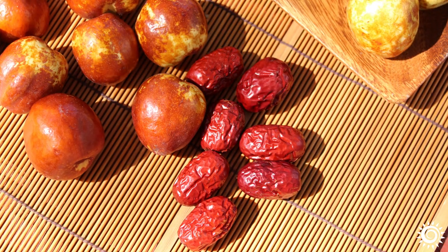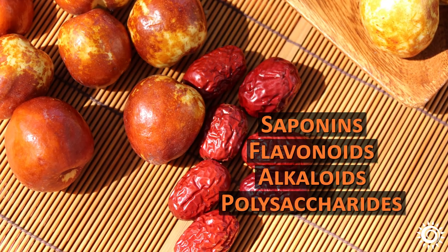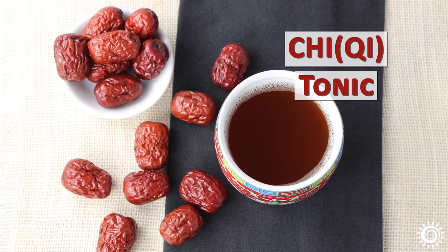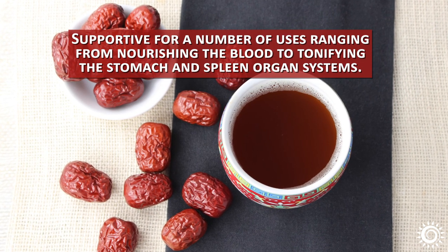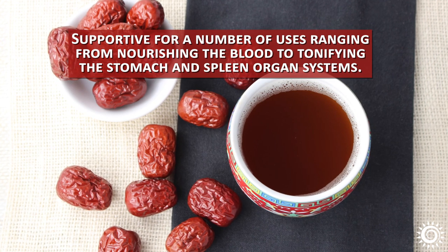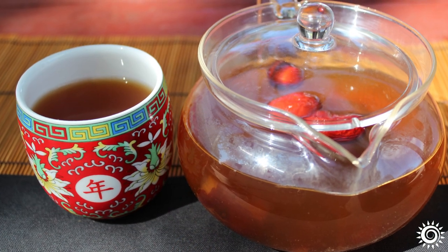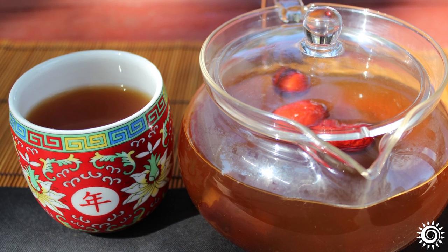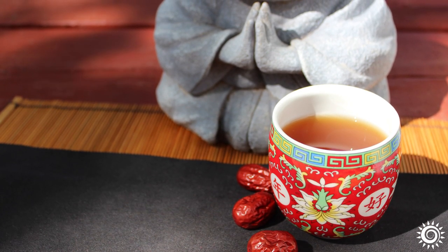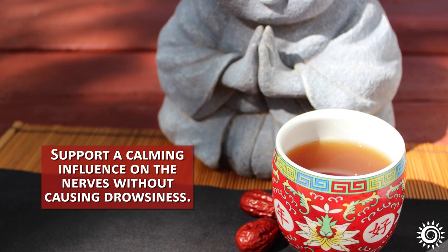Ziziphus jujuba, with its range of constituents like saponins, flavonoids, alkaloids, and polysaccharides, is considered a type of Qi tonic that is also supportive for a number of uses ranging from nourishing the blood to tonifying the stomach and spleen organ systems. Most notably, Jujubee has also been highly regarded as a mild Shen tonic, claimed to ease stress and promote relaxed states which support a calming influence on the nerves without causing drowsiness.